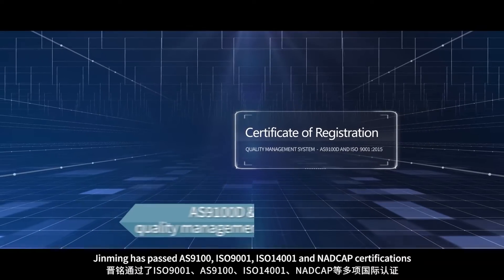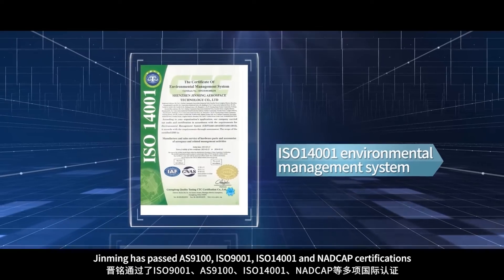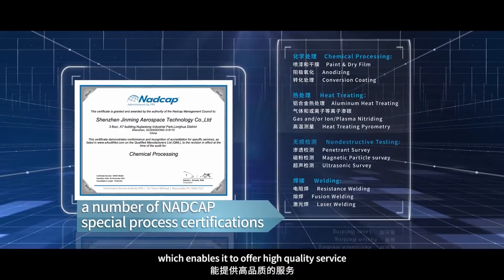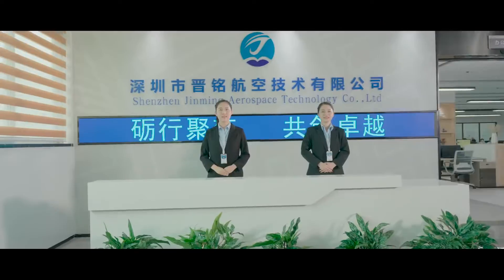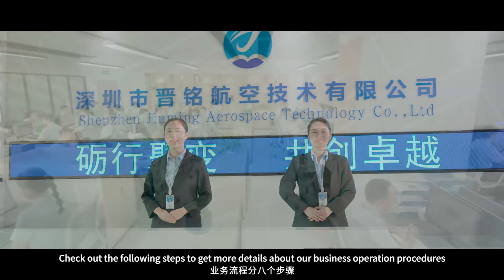Jin Ming has passed AS9100, ISO 9001, ISO 14001, and NADCAP certifications, which enables it to offer high-quality service. Check out the following steps to get more details about our business operation procedures.